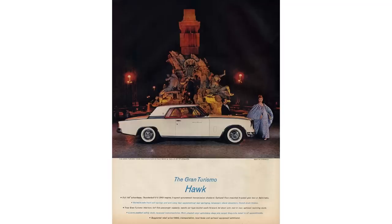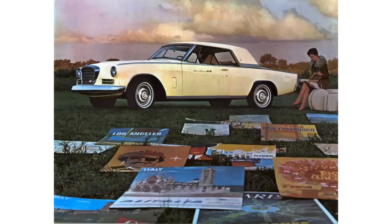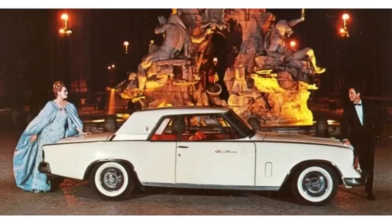Studebaker executives loved the redesign — not only for the design itself, but because Stevens was able to get it done fast and on a shoestring budget. Not everybody was happy, though. Raymond Loewy, who was the designer of the 1953 Studebaker Starliner — which would eventually evolve into the Golden Hawk, then the later Hawk, and then be redesigned by Stevens to become the GT Hawk — was really distraught when he first saw the Gran Turismo Hawk at the 1961 Paris Auto Show.